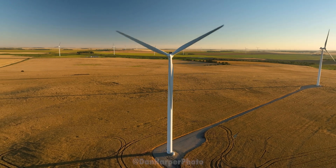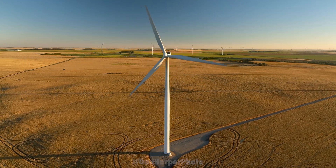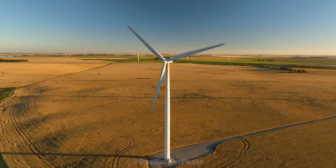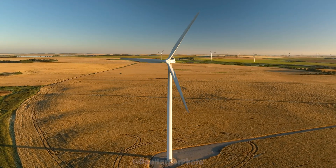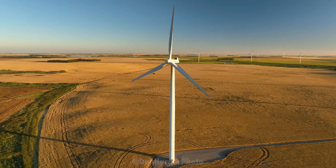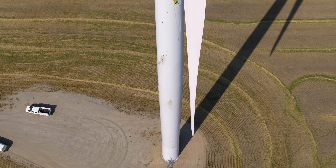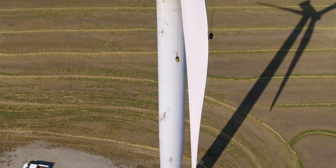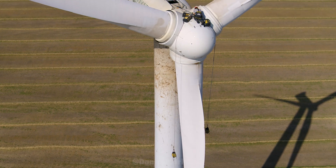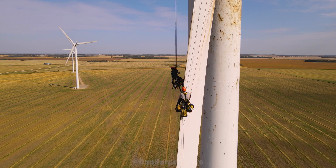I was out there and happened to see a couple of technicians who were in from Quebec working on one of the turbines. It was amazing. After I yelled up to them for permission to film them while they were working, I got right to work putting a drone in the air because it's something I've only ever seen that once.